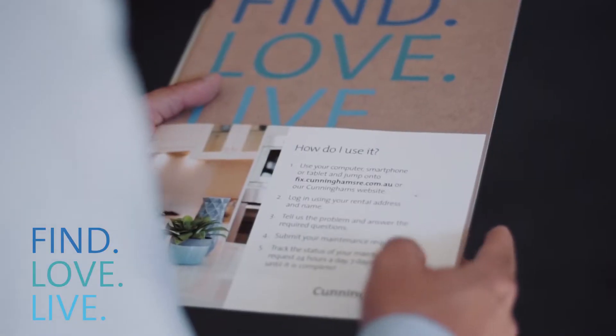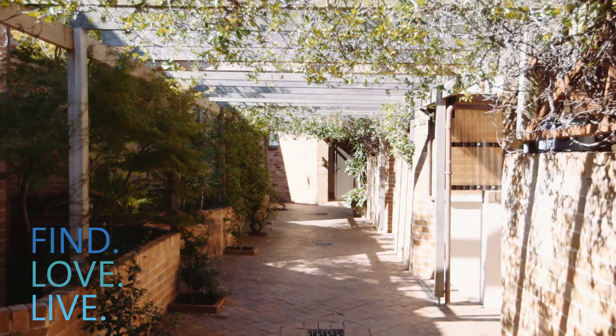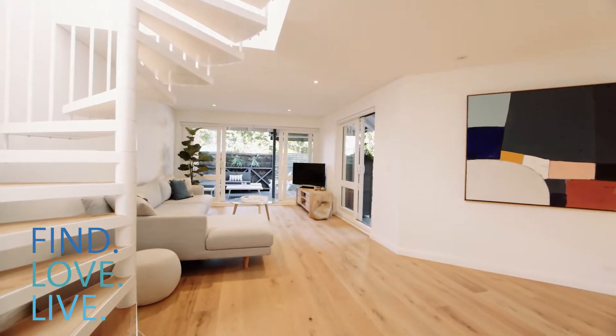Also refer to the final inspection cleaning guide that forms part of those documents as well. That again outlines the expectations of how we want the property left. Should you tick off all these items, there should be no problem getting your bond back to you as soon as possible.